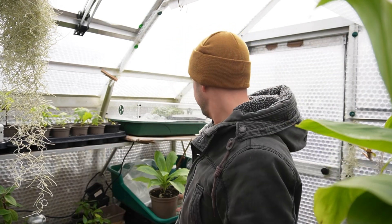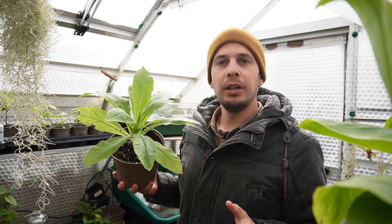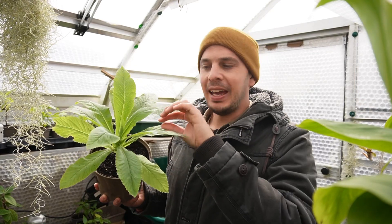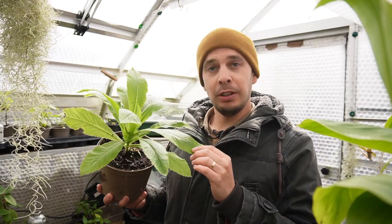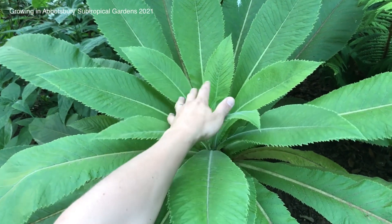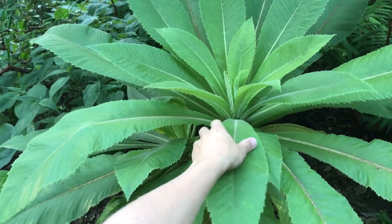I've actually grown it from seed. This is Musya willastonii. Now when I show it to people they so often think it's an echium because of these rosettes of serrated-edged lance-shaped leaves, and it does look quite similar at this stage. This plant is just over a year old from seed and it's going to get considerably bigger than this.